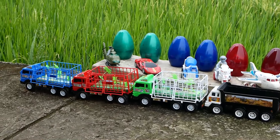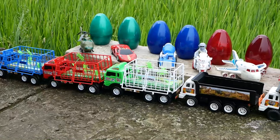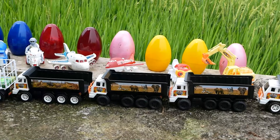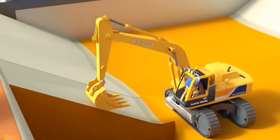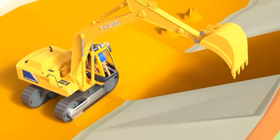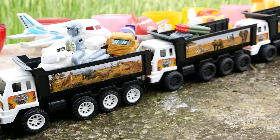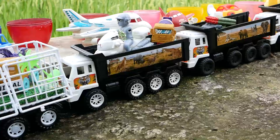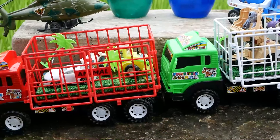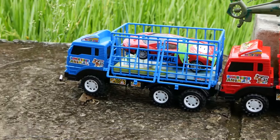Halo teman-teman, berjumpa lagi bersama kakak! Lihat, truk ini sudah sampai lagi di depan sebuah mainan teman-teman. Wih, truknya sudah dipenuhi oleh mobil-mobilan! Wow, saatnya truk ini berangkat kembali teman-teman, let's go!